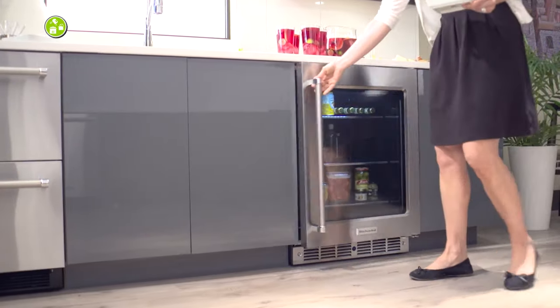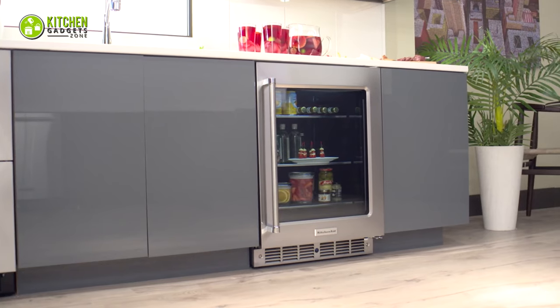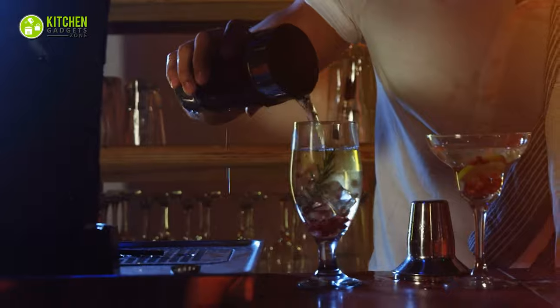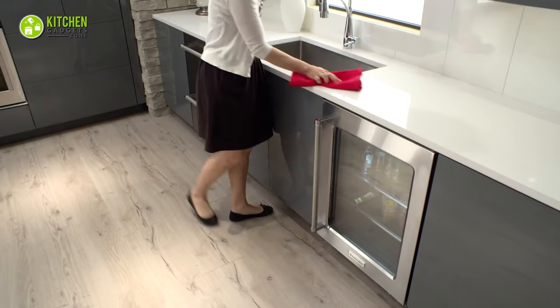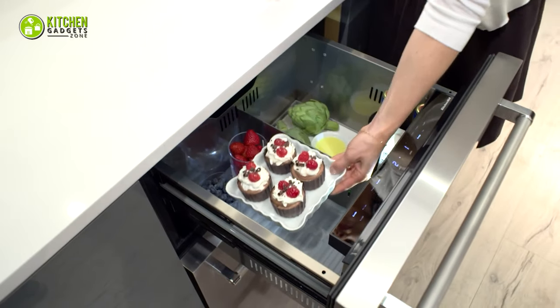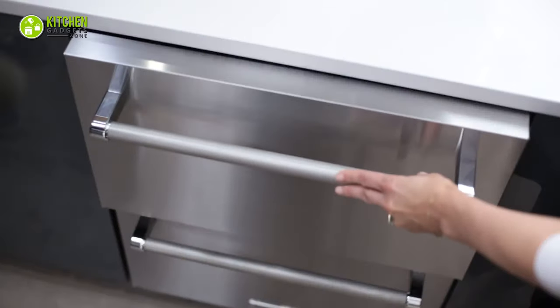Behold the under-counter drawer refrigerator. It's a compact fridge that fits under your countertops. With its sliding drawers, it keeps things organized and easy to access. Great for homes, bars, or businesses — it saves space and looks stylish. Plus, it's energy efficient, so it won't raise your electric bill much. Whether you need extra storage for parties or want a tidy kitchen, this little wonder is here to help.